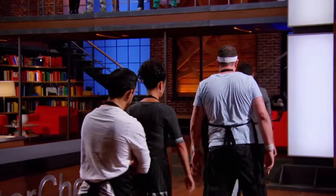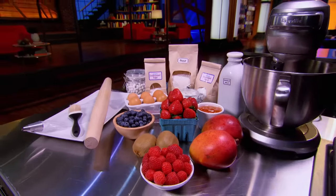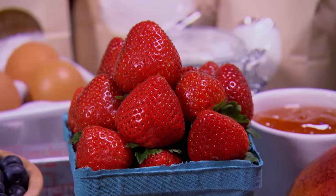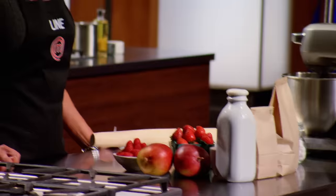Good luck, and please go to your stations. This is not going to be an easy challenge. Seeing that so many strong home cooks are down there, it's going to be a dogfight. At your stations, you'll find everything you need to replicate this delicious French dessert and 45 minutes to do it in. Are you ready? Yes, Chef. Your time starts now.